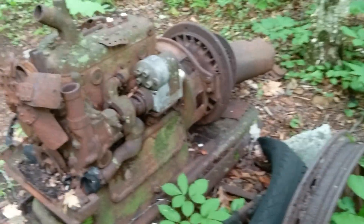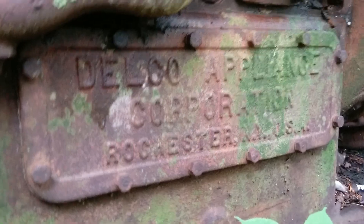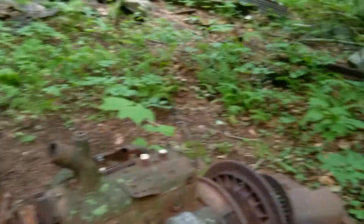It's pretty cool. What does that say on it? Appliance - Dell Appliance Corporation, Rochester, New York. That's old. There's that building.